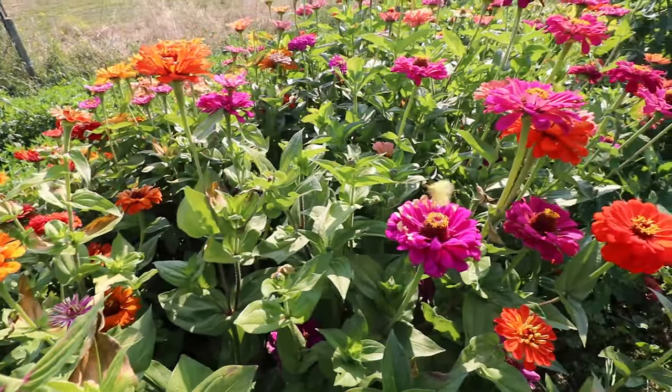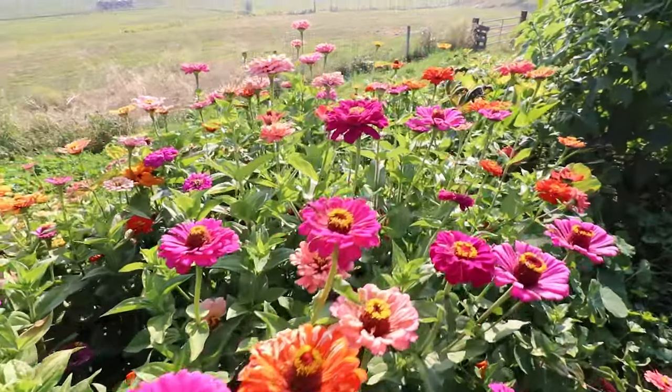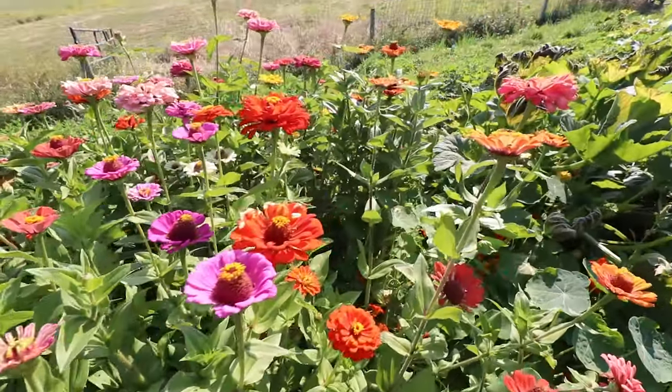The zinnias can hold up to a little bit of frost, thank goodness, because they are so beautiful. I'll be really sad when these are done — another week or two probably.